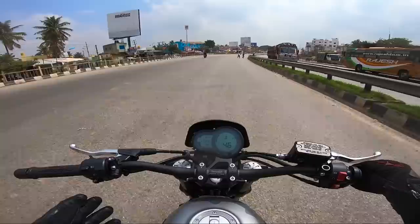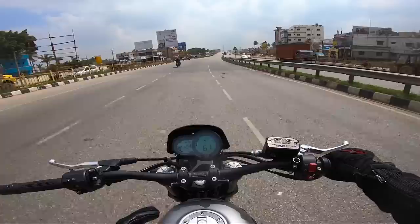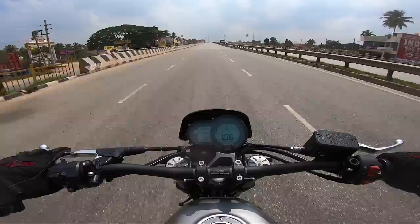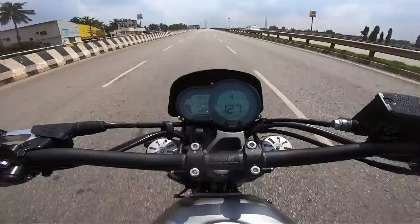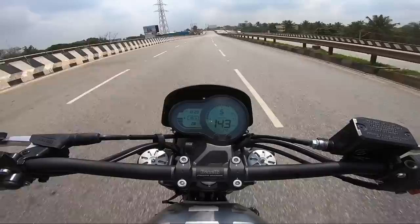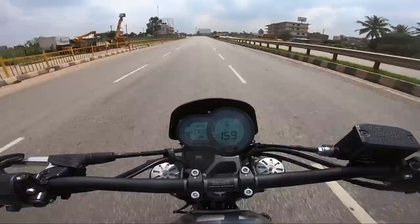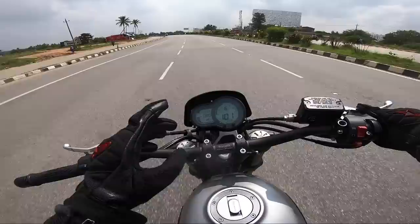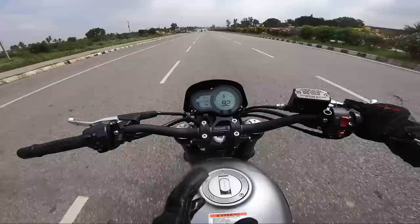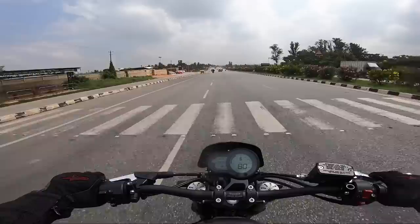The suspension is doing a good job — not too soft, exactly tuned for a comfortable ride while giving confidence at high speeds. The rear suspension has just the right tightness as well. Even touching 160 km/h, the motorcycle feels rock solid — that's where the weight comes into play as a big advantage. It's a street naked motorcycle but feels super solid at speed.